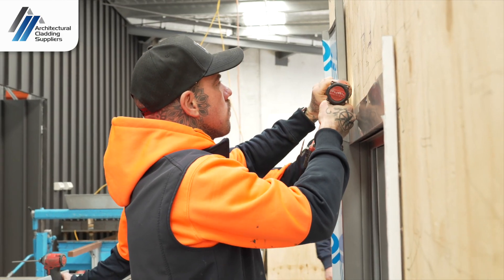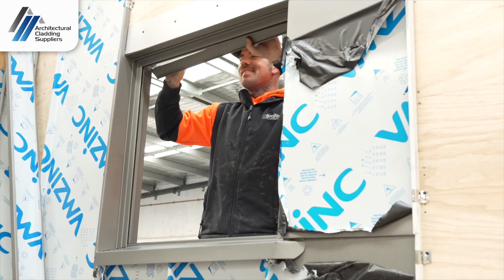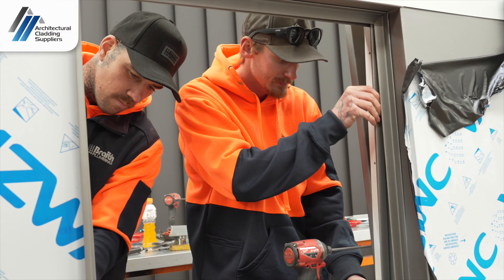We're at ACS doing some VM Zinc paneling, nail stripper, and we're flashing our windows. It's good learning extra skills — it's just upskilling. It's good to know what you're doing around the job site and the way that things are meant to go together properly.